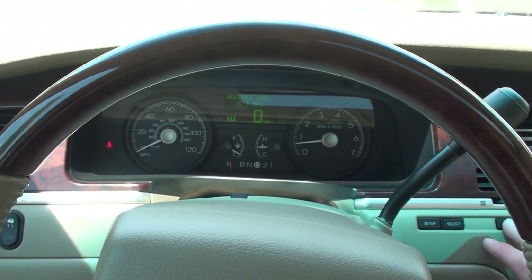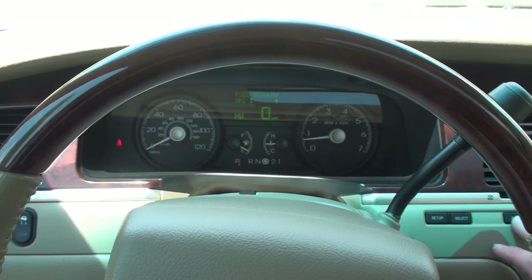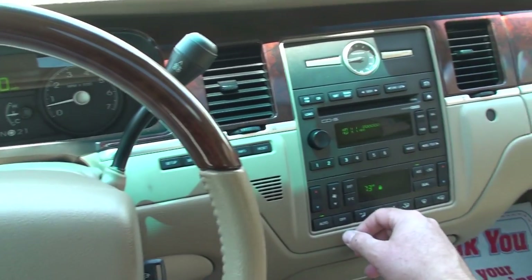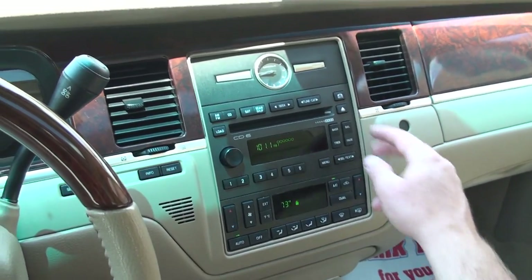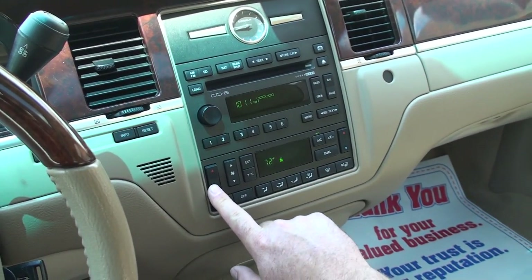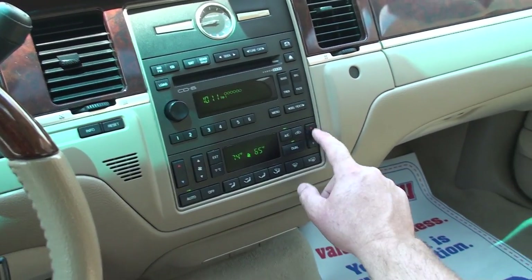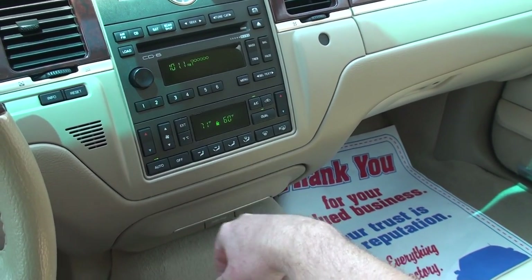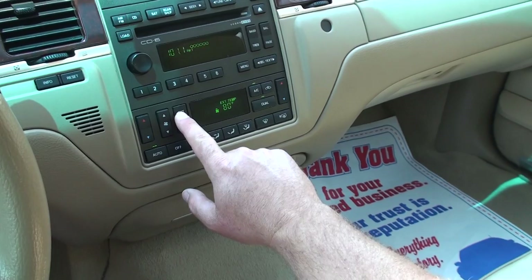Trip computer shows miles to empty, average fuel mileage, and instant readout. Got a 6-disc CD changer, nice analog clock, and dual climate control — passenger and driver each have their own temperature setting.